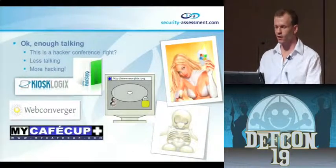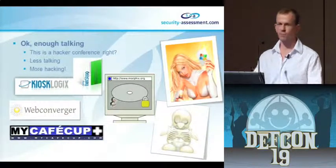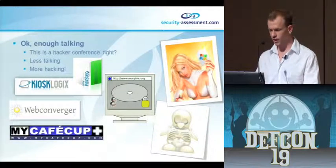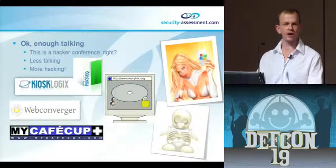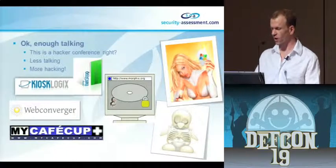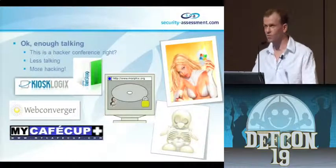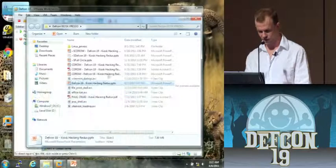This is a hacker conference, so we are going to hack some kiosks. We're going to be hacking four different kiosks - the latest versions. We're going to hack Kiosk Logic's NetStop, which is very common in Vegas; Web Converger, a Linux-based open source kiosk, to show Linux products are not more secure than Windows; MyCafe Cup, one of the most popular in Europe; and Morphix, another open source Linux kiosk. We're going to do this all live, unrehearsed - no videos, we're just going to hack some stuff.